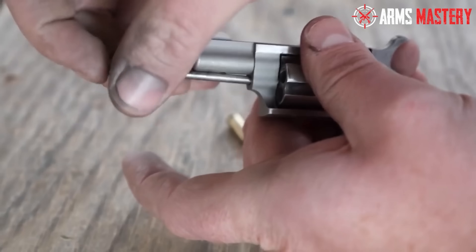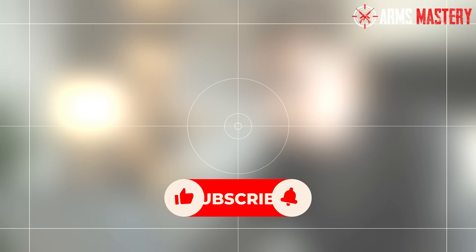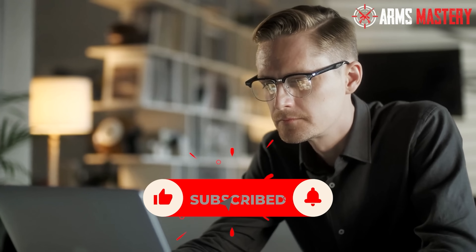We still have three more pistols to cover on our list. If you're enjoying the content so far, please take a moment to hit the like button, subscribe, and ring the notification bell. This ensures you won't miss any future videos, and your support greatly helps our channel grow. Thank you.